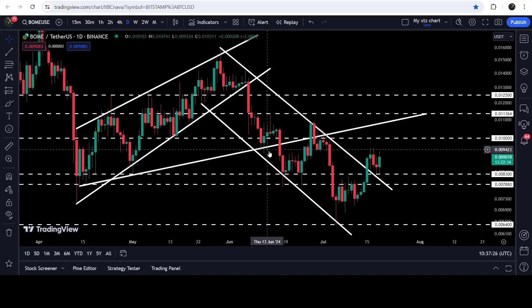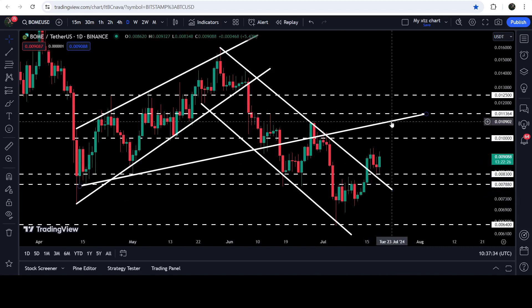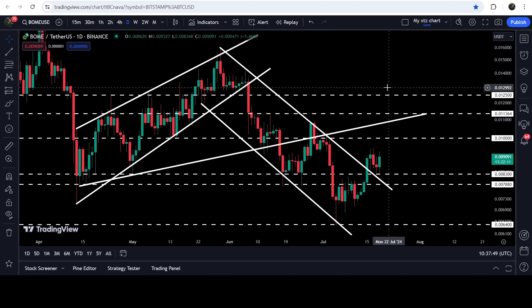After the 1 cent resistance, we will need to break out this uptrend line resistance that was previously working as a support here, and here, and here. After the breakdown, you can see that it flipped into a resistance and we got rejection and dropped down. So we will still need to break out this uptrend line resistance in order to continue the move to the upside. The technical target for this breakout from the channel can be at the top of the channel, approximately at 1.6 cents.